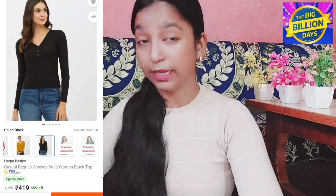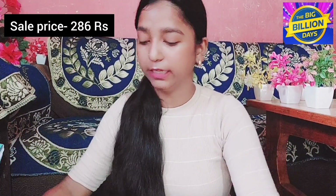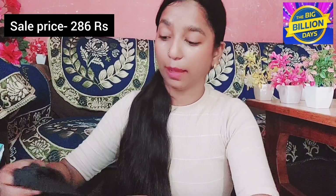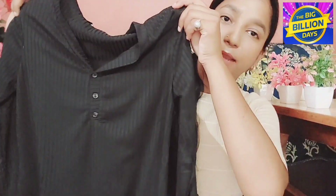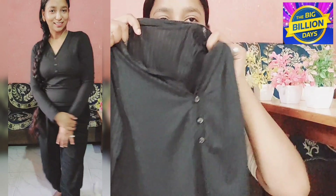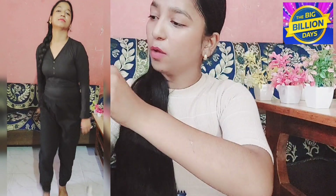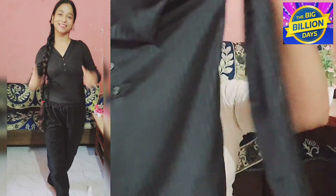The next product is a top from Harpa. This top is on my wishlist. The top is plain black and basic. The fabric is good — it has a little sheer fabric, as you can see. The price is good — I got it for around ₹250, and the original MRP is ₹1199. The size I bought is L. These buttons are not openable, the sleeves are full, and it has a little ribbed material. Try-on will be shown on screen.